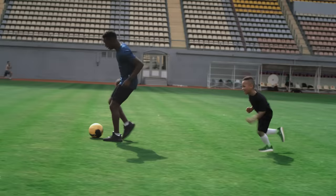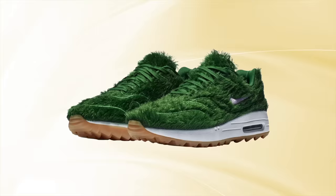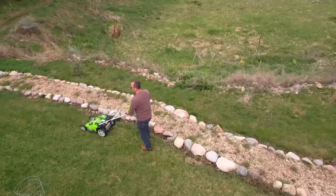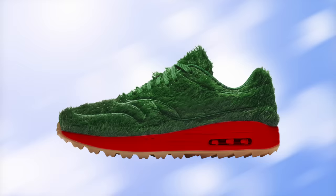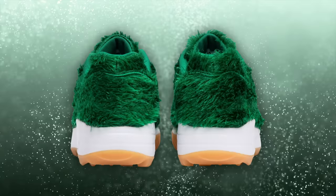Originally designed by American sneaker designer Tinker Hatfield, the Nike Grass Sneaker focuses less on performance and more on appearance. Featuring an AstroTurf-like exterior, the design was inspired by the rolling lawns of a golf course. But unlike real grass, you won't have to worry about mowing your shoes. Beneath the turf is a golf-ready Zoom Air Midsole and Air Max 1 outsole. Nike trimmed the turf on the sides to feature their iconic white tick, though longtime sneaker heads might miss the Nike Air branding on the heel, which has been lost in the wearable lawn.